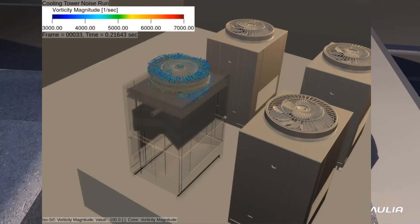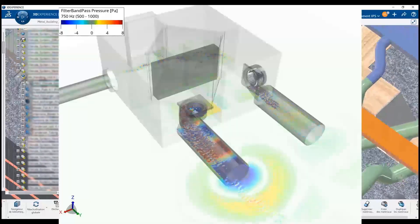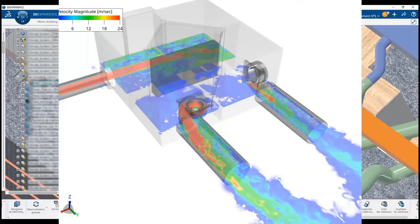With best-in-class solutions for acoustics, this focus on the HVAC can also lead to quieter buildings. Our solutions identify noise-generating regions to reduce noise both inside and out.